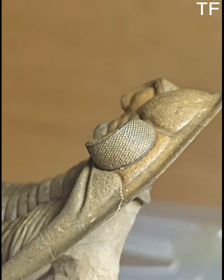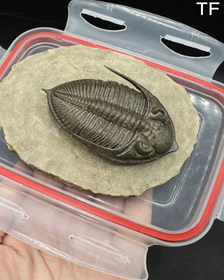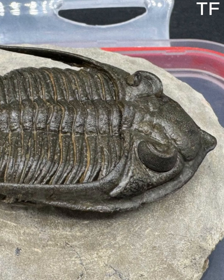Fossils like this remind us of how incredible our planet's history is. They connect us to a world that existed long before humans, and they inspire us to keep exploring, learning, and preserving the wonders of our natural world.